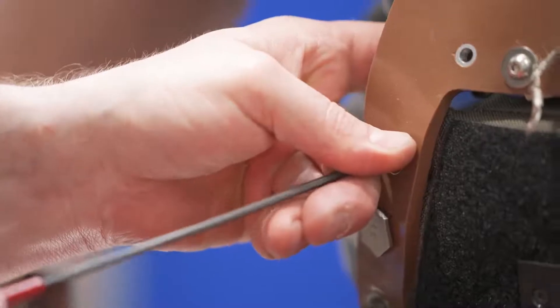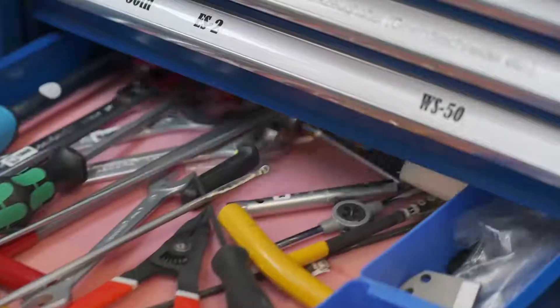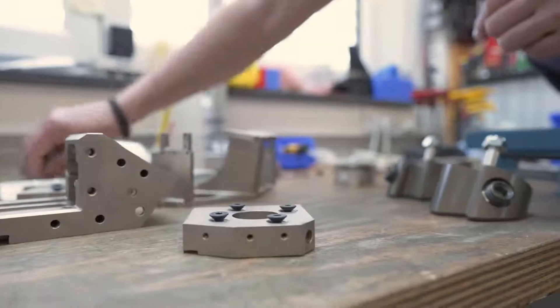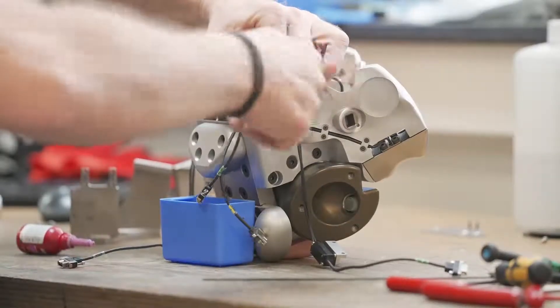What makes the Thor dummy the future test device for passive safety testing? During the development of the Thor dummy, the most recent experience and knowledge on biomechanics was introduced. And if we compare the Thor dummy to the currently used Hybrid 3 dummy, which has reached almost 50 years of age, you can imagine that there is a lot of progress and a lot of enhancements incorporated into this new dummy design and development.